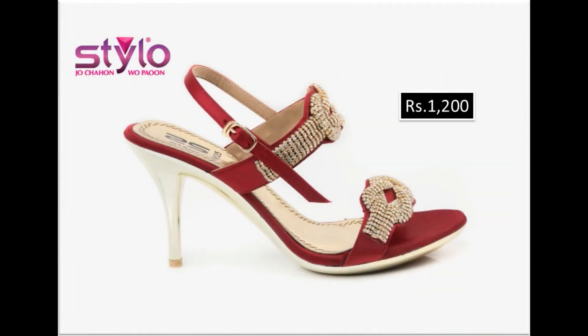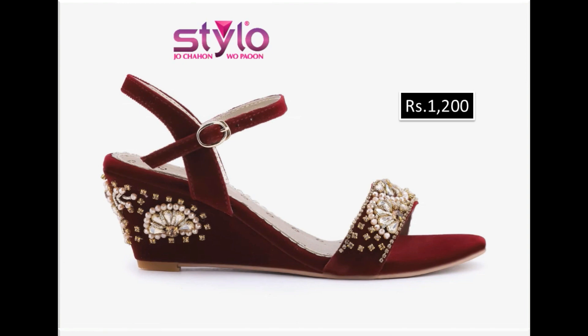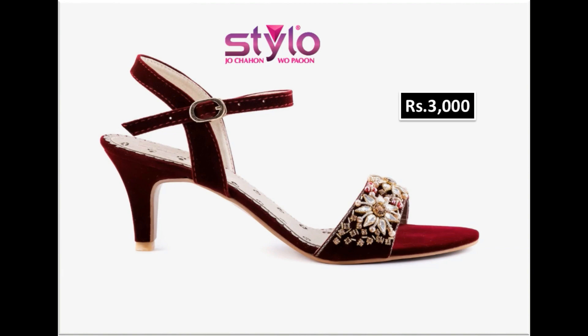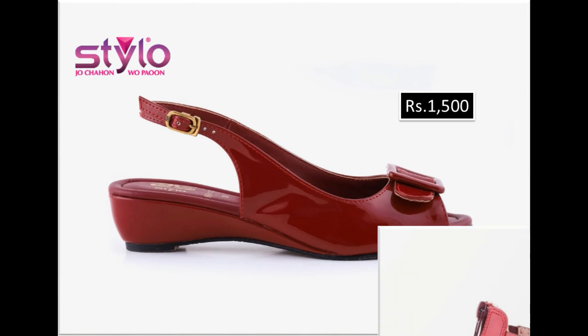Assalamu alaikum everyone, welcome to my channel. I hope you are all well and doing great. Today in this video I am sharing Stylo brand maroon color sandals, new designs and new collection 2022 with price. All sandals are very beautiful, comfortable, branded, and available online. Please watch the video till the end without skipping so that you can go through all the designs.